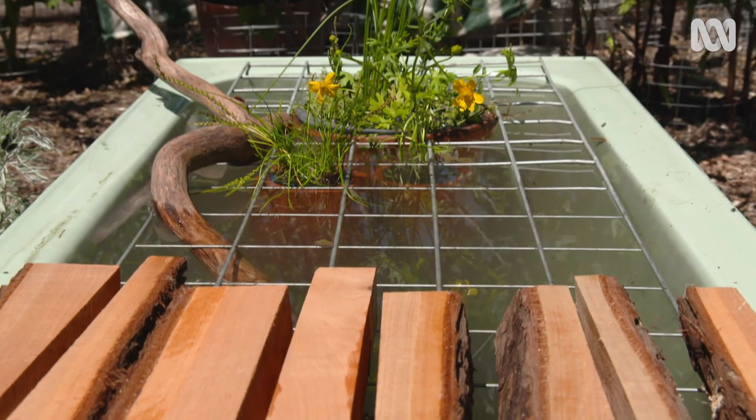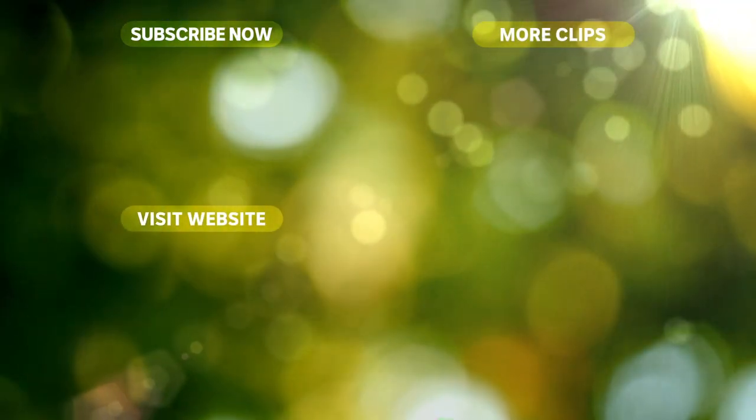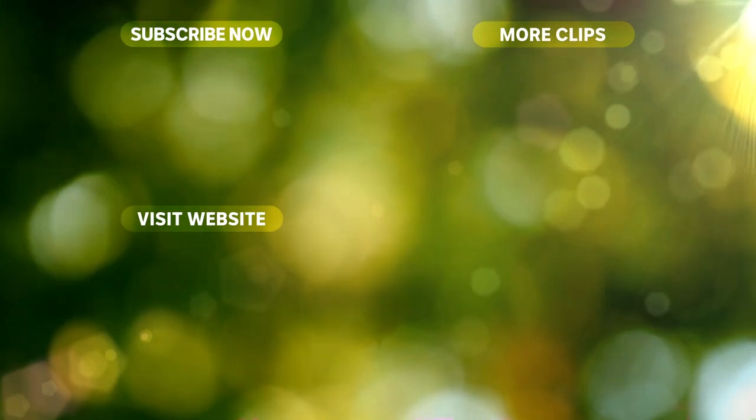If you've got a spot, put in a water pot.